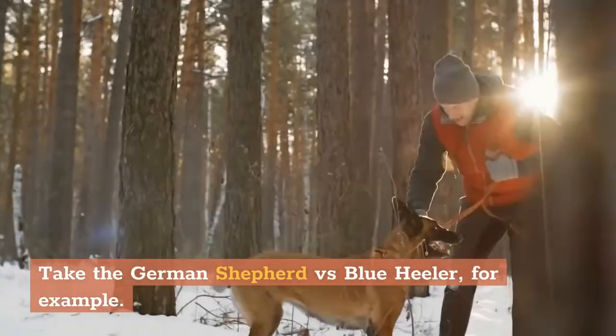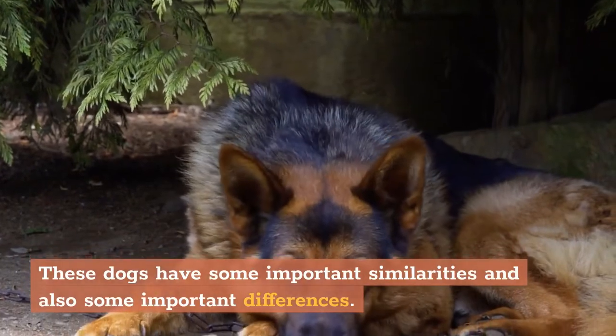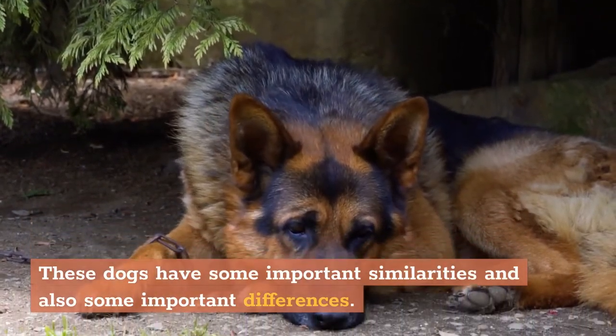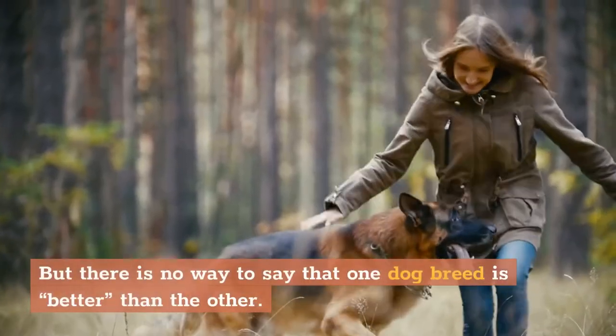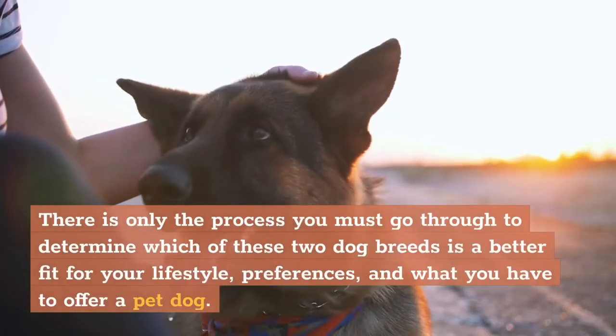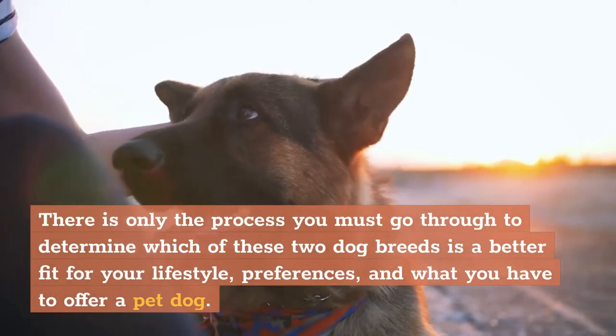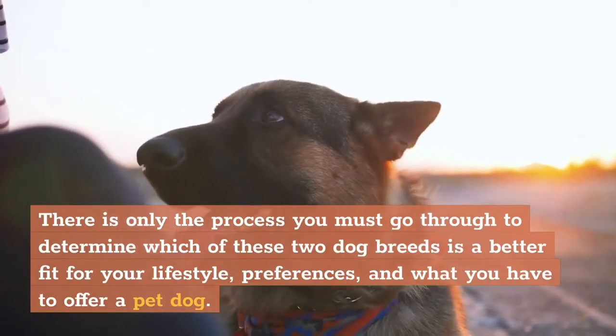Take the German Shepherd vs. Blue Heeler, for example. These dogs have some important similarities and also some important differences. But there is no way to say that one dog breed is better than the other. There is only the process you must go through to determine which of these two dog breeds is a better fit for your lifestyle, preferences, and what you have to offer a pet dog.